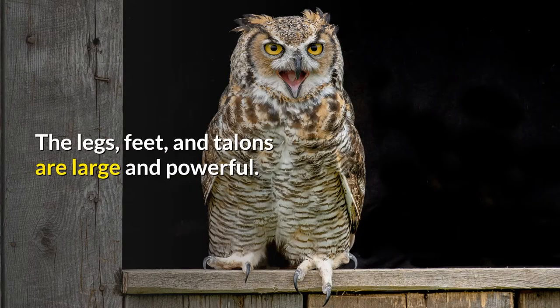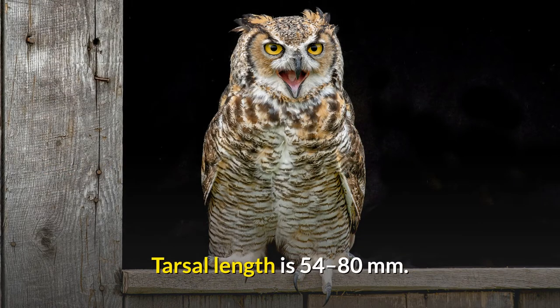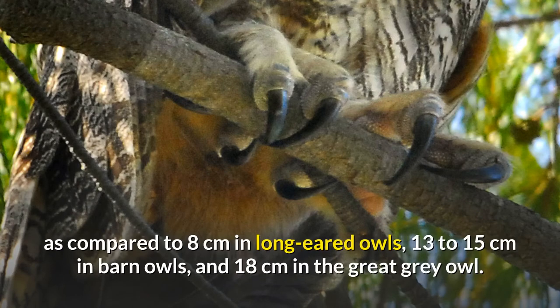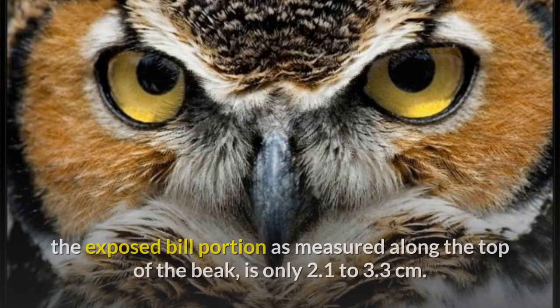The legs, feet, and talons are large and powerful. Tarsal length is 54 to 80 millimeters. The average foot span of a fully spread foot, from talon to talon, is around 20 centimeters, compared to 8 centimeters in long-eared owls, 13 to 15 centimeters in barn owls, and 18 centimeters in the great gray owl. The hard, inflexible bill is 3.3 to 5.2 centimeters long, although the culmen — the exposed bill portion measured along the top of the beak — is only 2.1 to 3.3 centimeters.